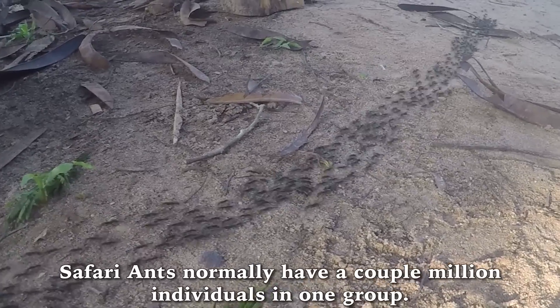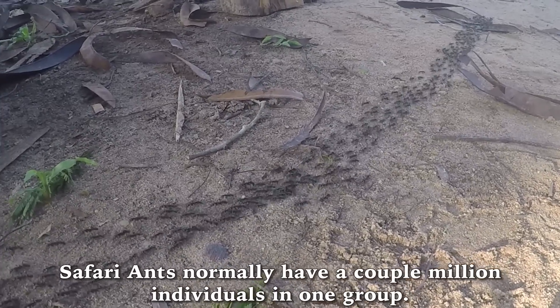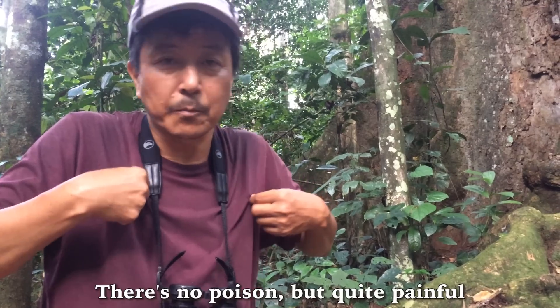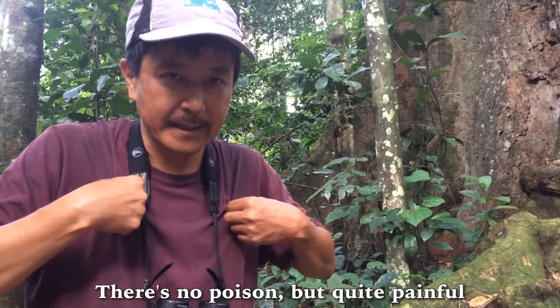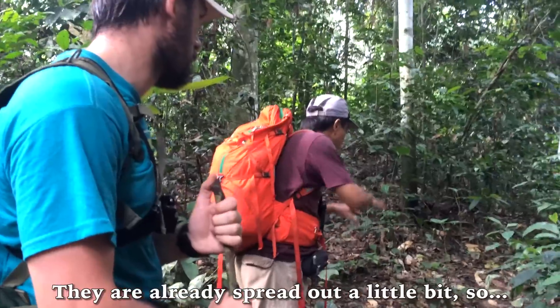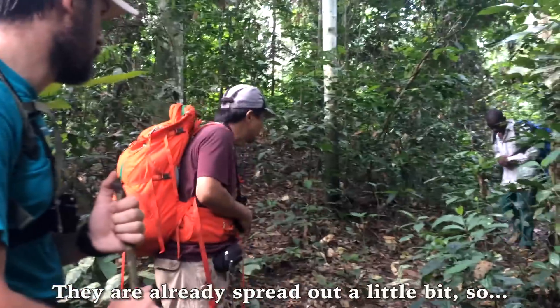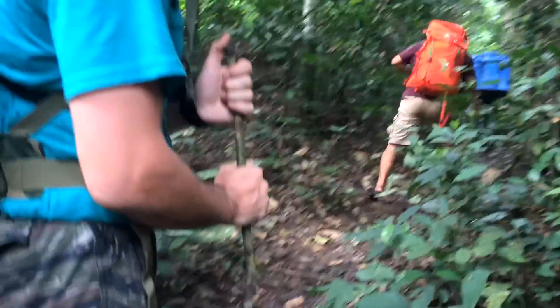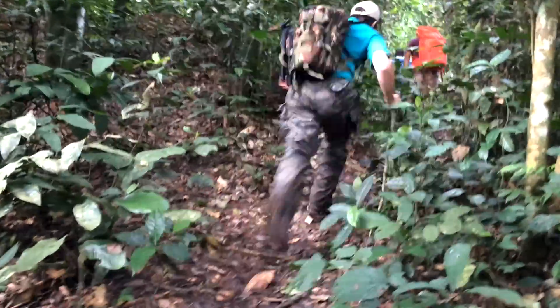Safari ants — normally they have a couple million individuals in one group. They climb up your body and then just bite. There's no poison but it's quite painful because they are carnivores. They're already spread to the limit, so we have to keep moving. Safari ants — look!